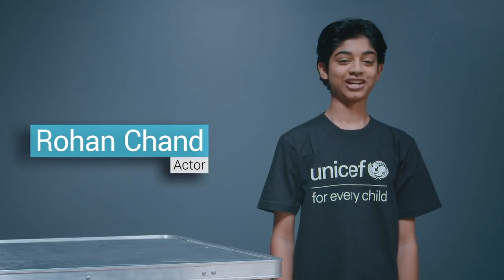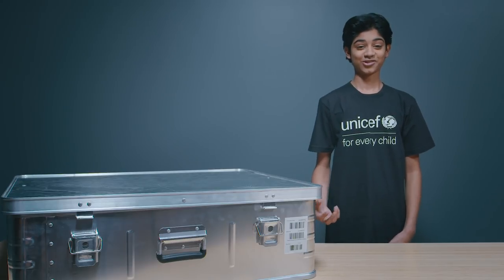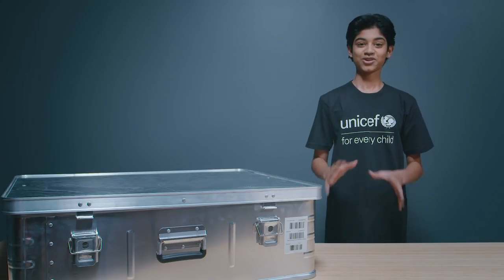Hi guys, I'm Rohan Chand. I'm an actor and I'm a UNICEF supporter. I'm really excited today to be at UNICEF headquarters. They've given me this box and I don't know what's going to be in it. I'm going to guess it has something to do with education, because that's probably the thing that matters to me most.